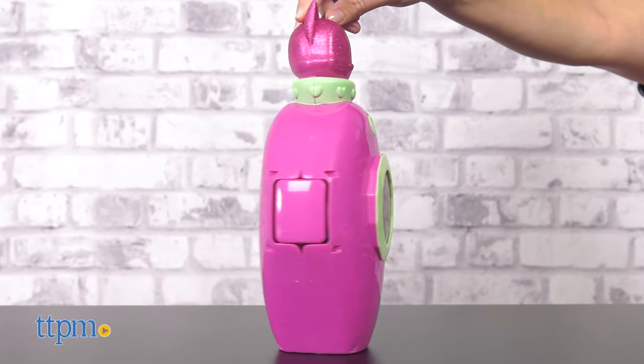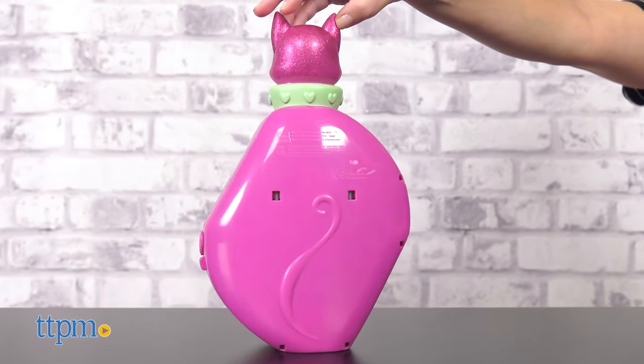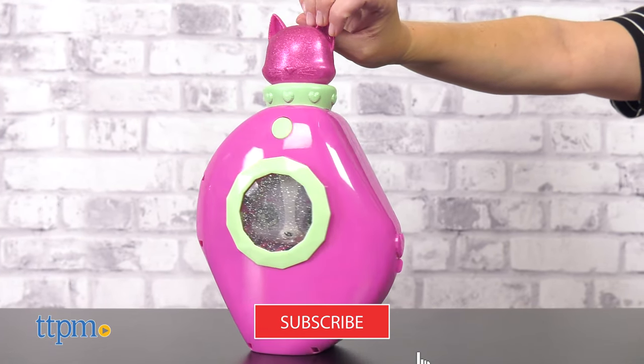Dogs aren't the only very important pets. Now cats get the VIP treatment with VIP Pets Cats from IMC Toys. There are six bright and colorful cat characters to collect and I'm going to get one open for you right after you subscribe to this channel.